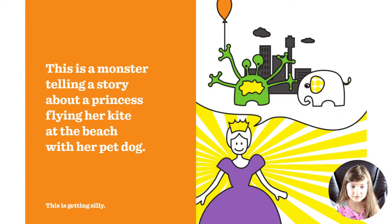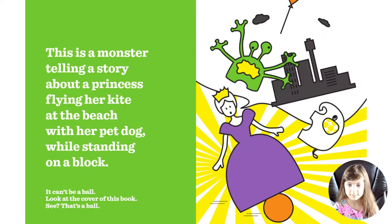This is a monster telling a story about a princess flying her kite at the beach with her pet dog. This is getting silly. This is a monster telling a story about a princess flying her kite at the beach with her pet dog...